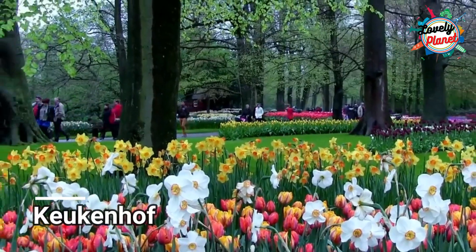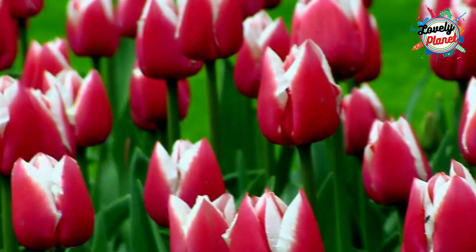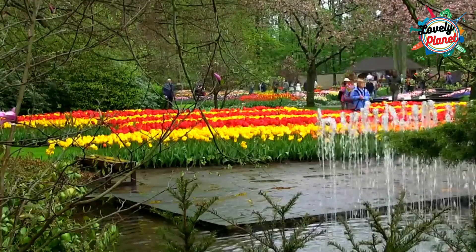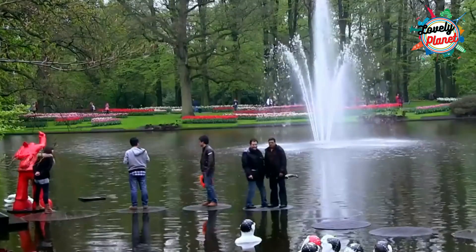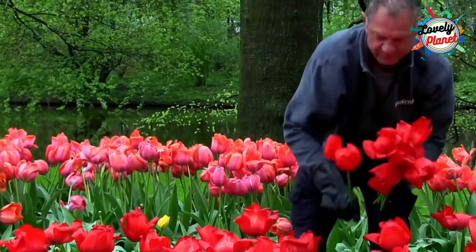Head to Keukenhof, which takes one and a half hours via train. It is a world famous beautiful tulip garden, considered as the largest garden of Europe and in the world. Annually 7 million flower bulbs are planted in the park.